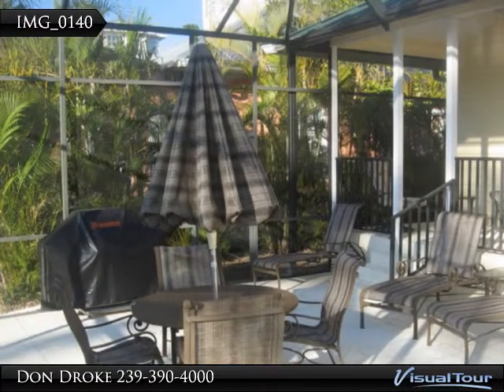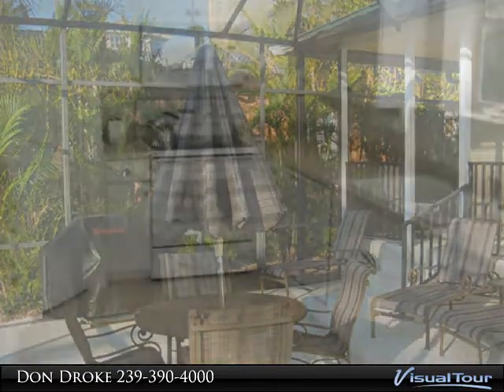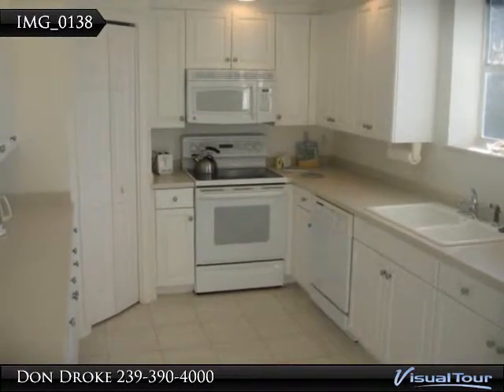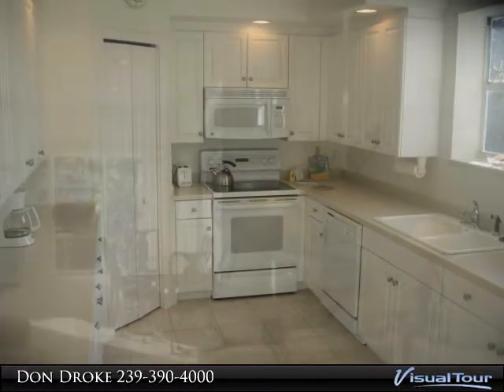Large kitchen with Corian countertops and plenty of cabinets. Master bath features separate shower and soaking tub. Large walk-in closet in the master bedroom.